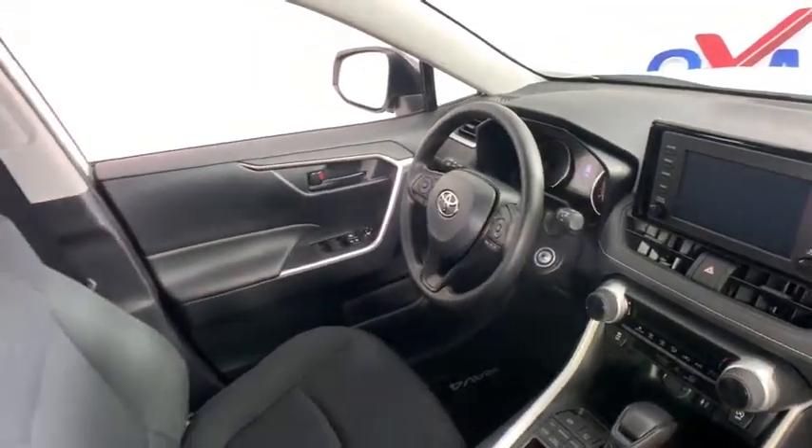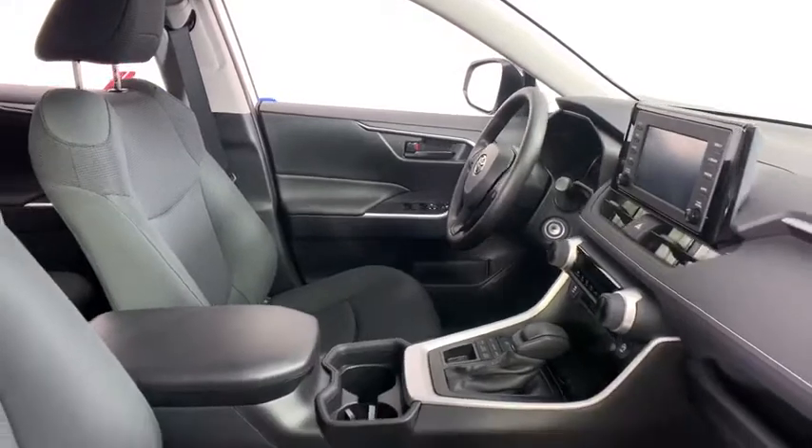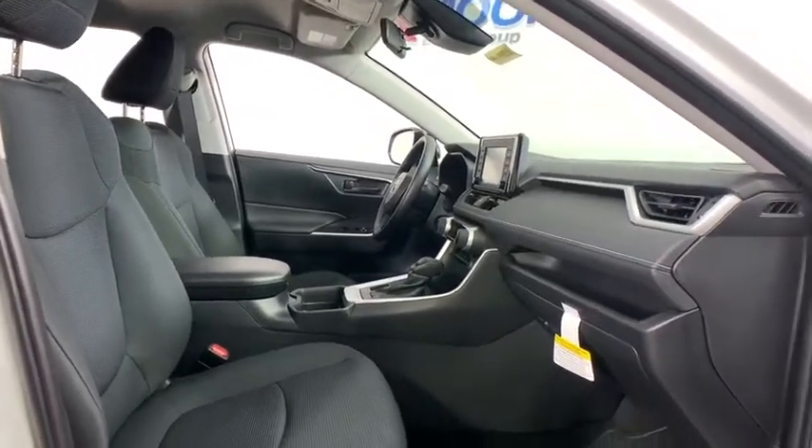Brake assist, tachometer, overhead console, remote keyless entry, panic alarm, rear window wiper, driver vanity mirror, front reading lamps, tilt steering wheel, front bucket seats, passenger vanity mirror.